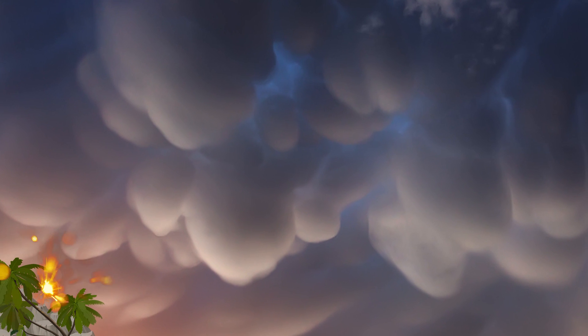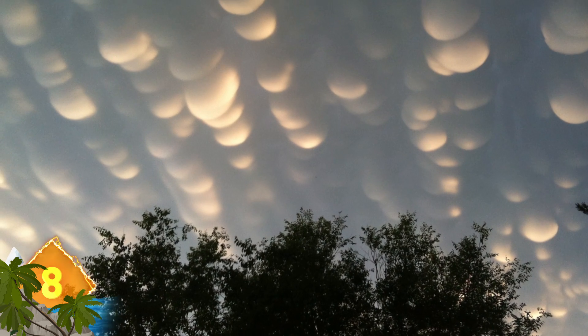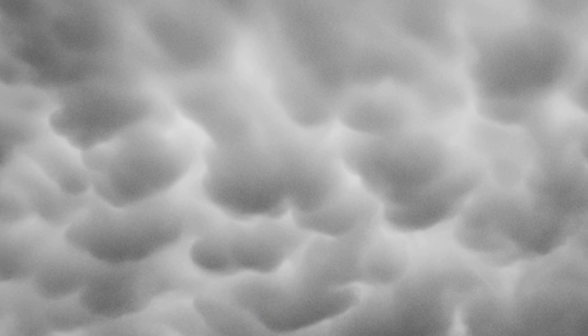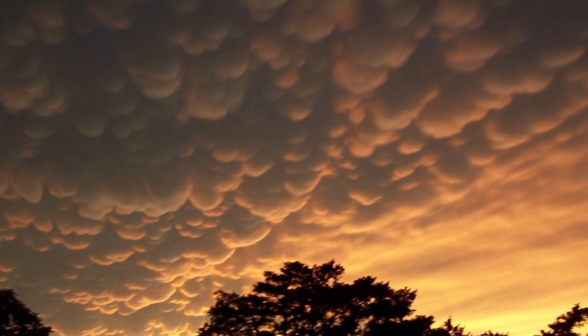Mammatus Clouds. These ominous-looking cloud formations resemble a cluster of pouches or hanging lobes. They typically hang underneath the base of clouds that are associated with severe storm fronts, so their appearance is often regarded as a harbinger of bad weather. Formed primarily from ice, these odd shapes can stretch for over hundreds of miles in each direction.